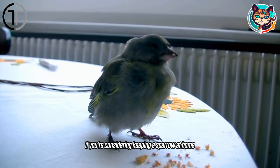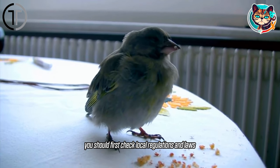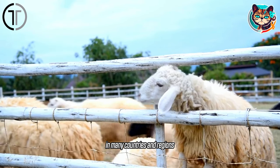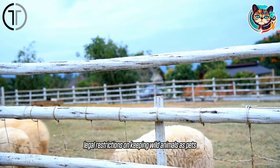If you're considering keeping a sparrow at home, you should first check local regulations and laws. In many countries and regions, there may be legal restrictions on keeping wild animals as pets.